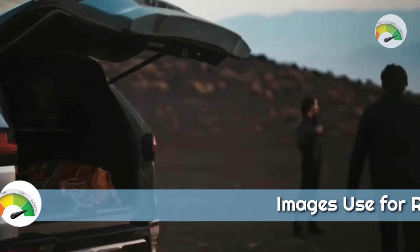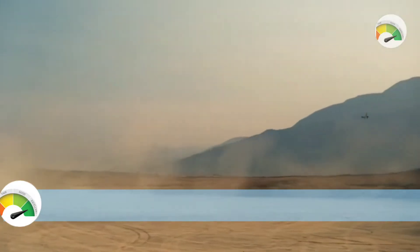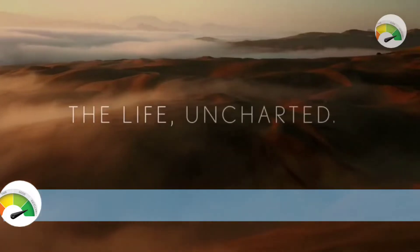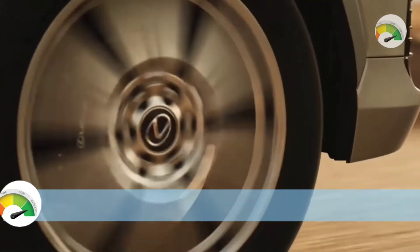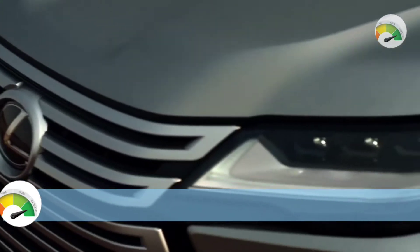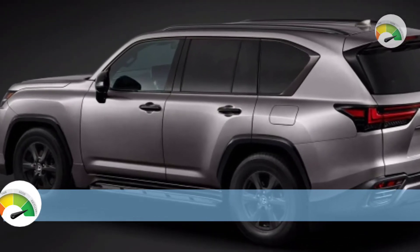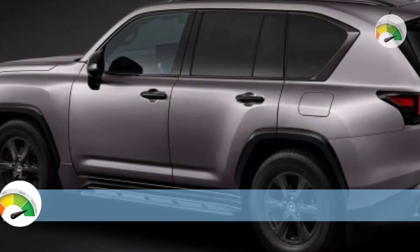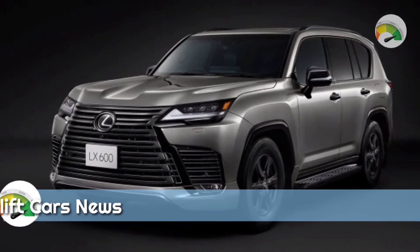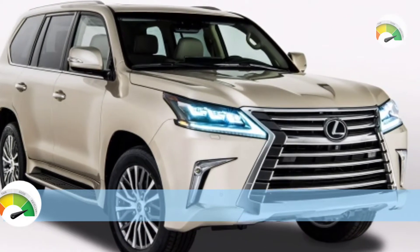According to Lexus, the LX 600 is powered by a 3.4-liter V6 engine with two turbochargers that produces 409 horsepower and 479 pound-feet of torque. Four-wheel drive and a 10-speed automatic gearbox are also standard. We wouldn't be shocked to find a gas-electric engine beneath the hood of the LX, similar to the one used in the 2022 Tundra truck.